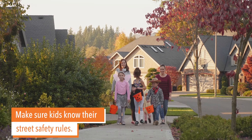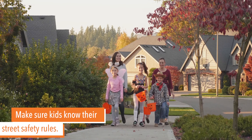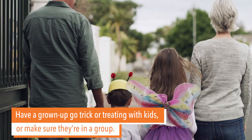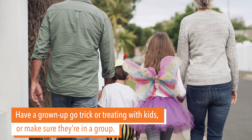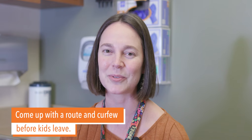The other thing is to make sure that your kids know their street safety rules. They should always look both ways before crossing the street. The best, safest thing is to cross at crosswalks, not in the middle of a block. The safest thing for kids is to go with grown-ups, but if your older kids are going to be trick-or-treating without grown-ups, make sure they're in a group of friends that you trust and make sure you come up with a designated route and curfew before they leave.